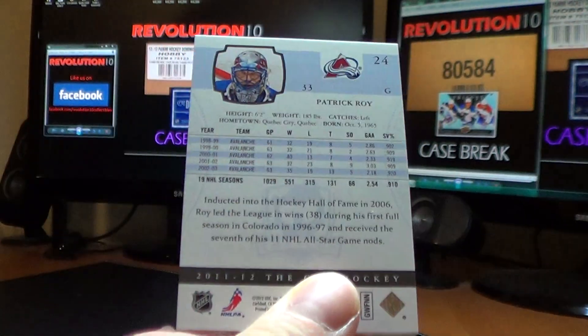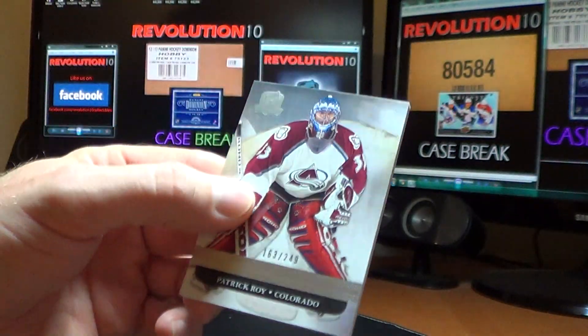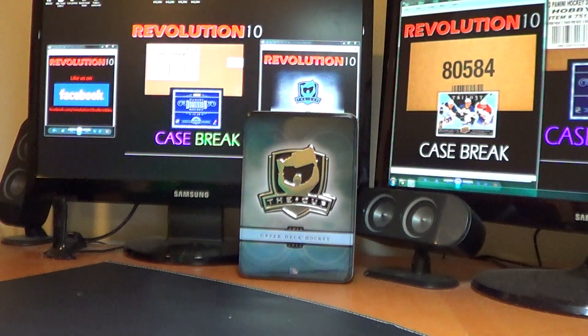Still no case hit. Let's see if we can pull it Sunday night — don't miss out. See you for the single box on Sunday or the case break. Have a good one.